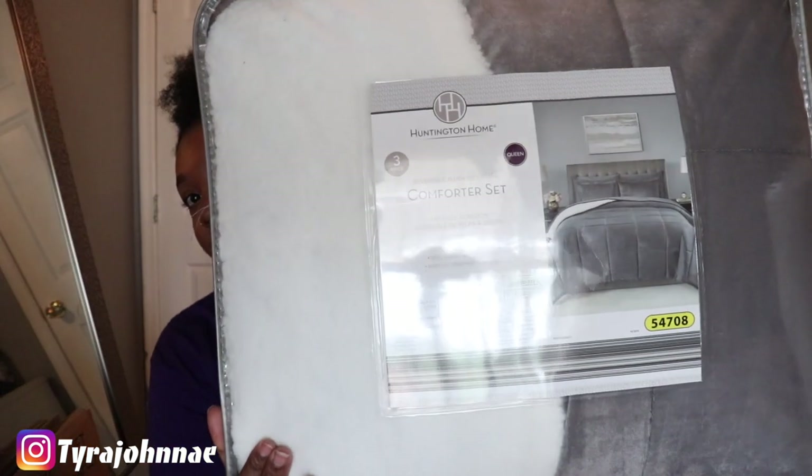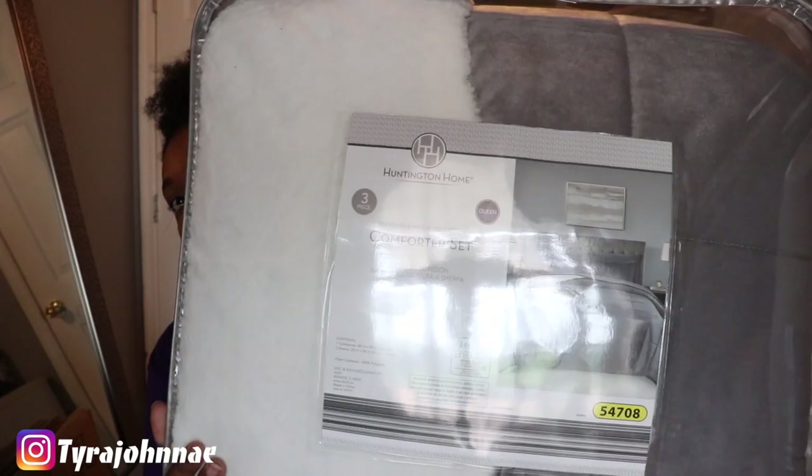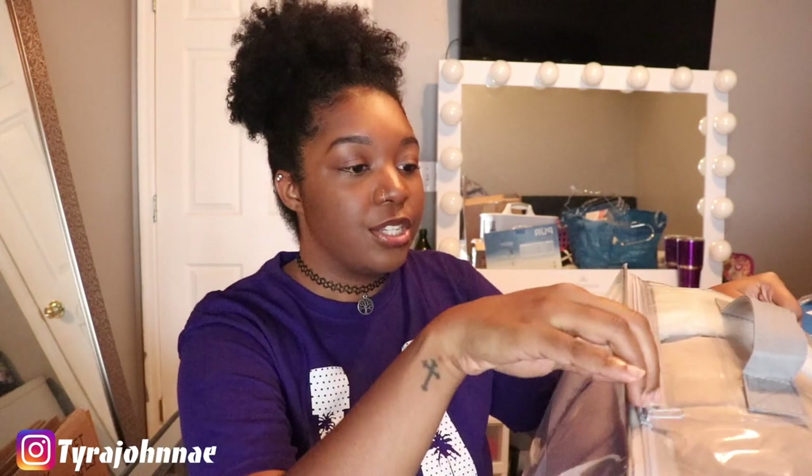So the first thing I got is from Aldi. If you guys aren't familiar with Aldi, it's a grocery store but they have a lot of cute home decor and kitchen items. I picked up this gray comforter set — it has a sham side and a gray side. I saw this at JCPenney for $67, but I stopped into Aldi quickly and came across this for only $35. It comes with the comforter and two shams, and it's really soft.